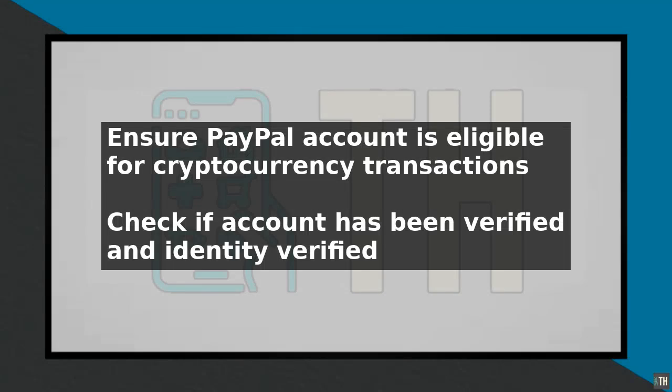To fix the issue of PayPal not letting you send Bitcoin, follow these simplified troubleshooting steps. First, ensure that your PayPal account is eligible for cryptocurrency transactions, as not all accounts have this feature enabled. Check if your account has been verified and if you have completed any necessary identity verification steps.